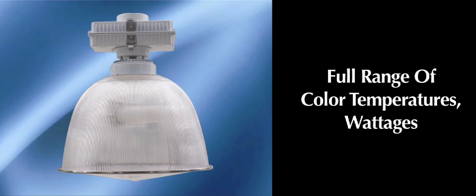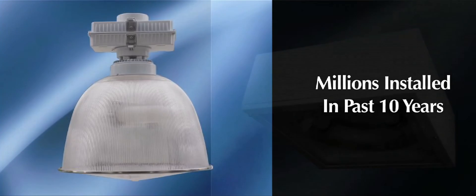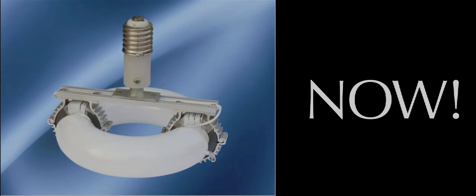Induction lighting is available in a full range of color temperatures and wattages. It's a proven technology — millions have been installed over the past 10 years. It's time to light up your bottom line with energy savings, longer life, and lower maintenance costs, plus incentives and rebates for a blazing fast return on your investment. The future of lighting is induction, and the future is now.